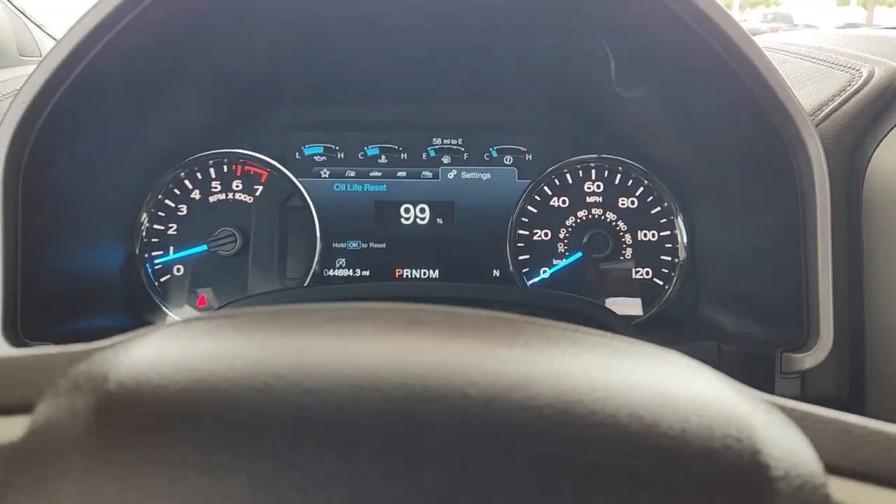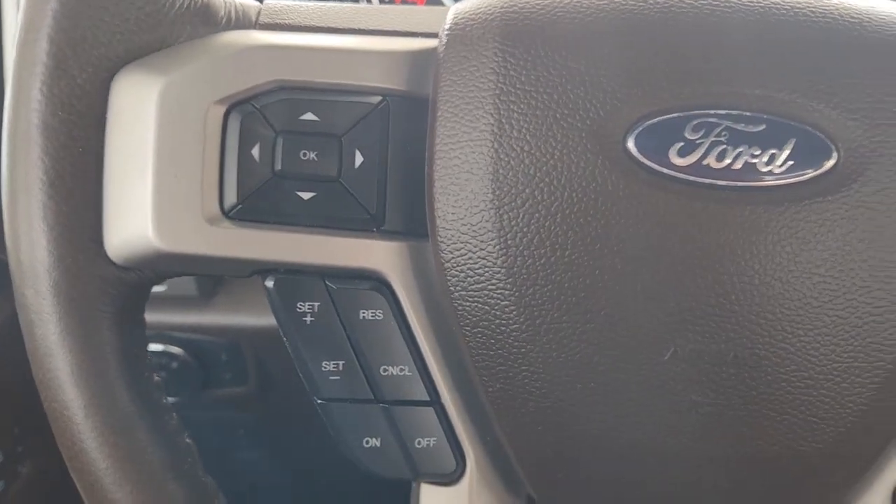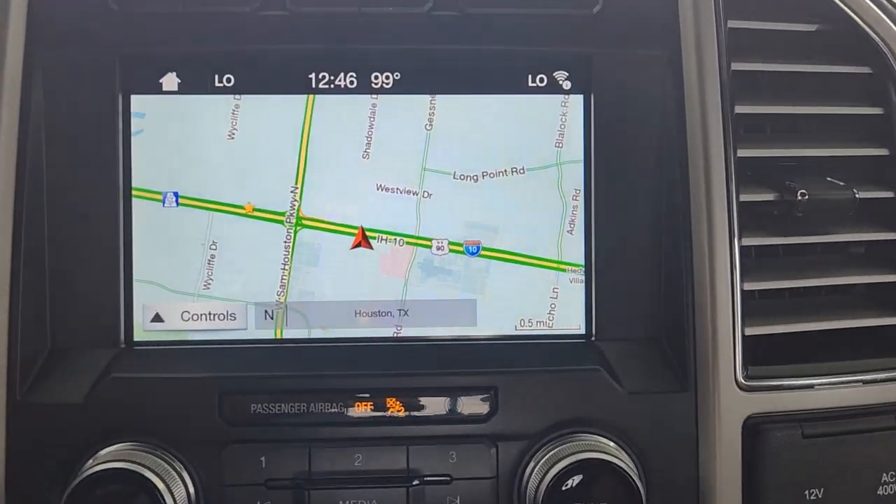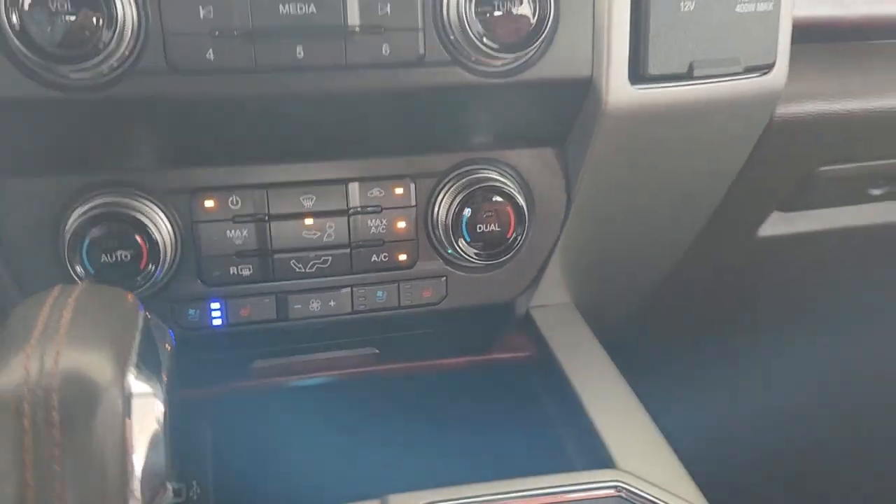Heated steering wheel, Apple CarPlay and/or Android Auto, navigation system, keyless entry, heated driver's seat, wood grain interior trim, backup camera, remote engine start, satellite radio, cooled driver's seat.